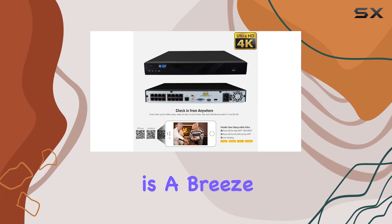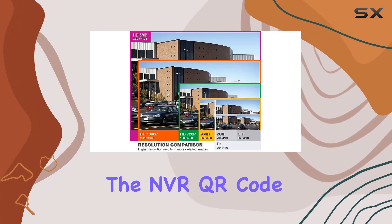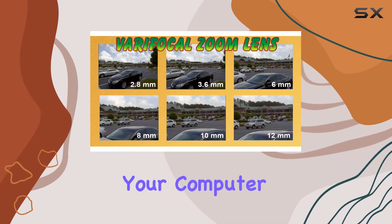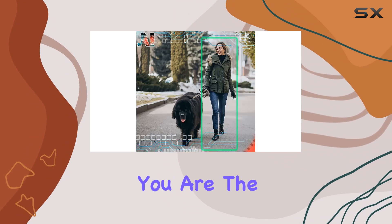Remote viewing is a breeze with the compatible smartphone app. Simply scan the NVR QR code, and you're ready to live view and record from your computer, phone, or tablet, no matter where you are.